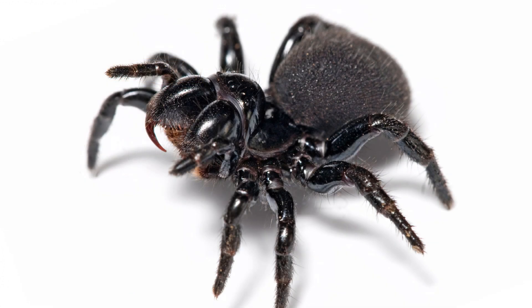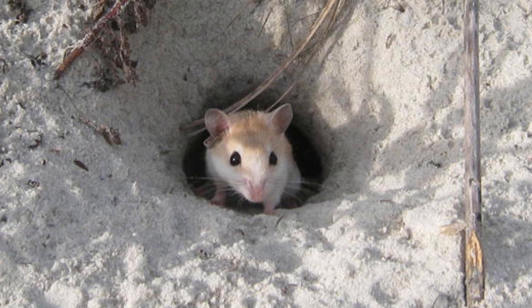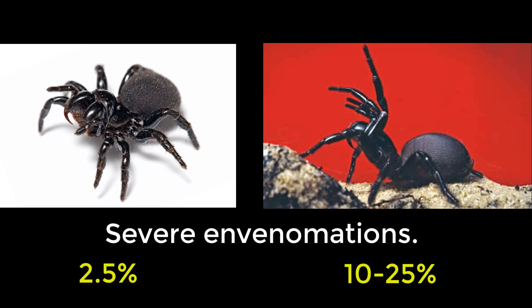To finish off, a few words about the mouse spider, named because it was thought its burrow could be as deep as a mouse's — which can be up to a couple of feet — though it isn't. A bite by an eastern mouse spider can be easily mistaken for a funnel web, especially as it's found in about the same geographical area. The mouse spider has similar toxins to a funnel web, but only about 2.5% of mouse spider bites are severe, compared to about 10–25% in funnel webs.